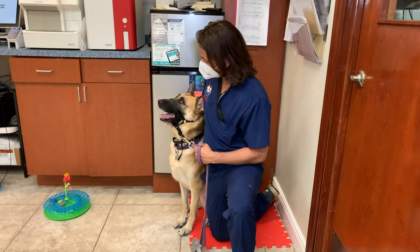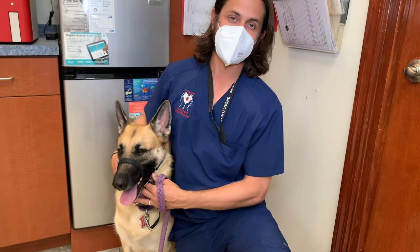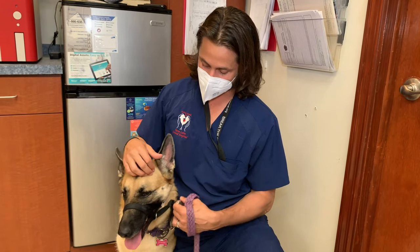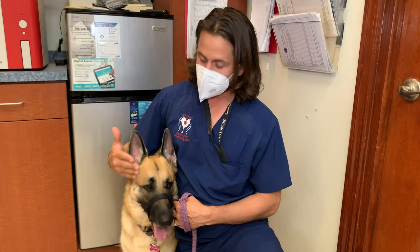When you guys look at Mochi, she is not wearing a muzzle. This is called a gentle leader. It's something Mochi uses — she's kind of like me, she probably has some ADD and is all over the place, so this helps keep her attention. This is not a muzzle.